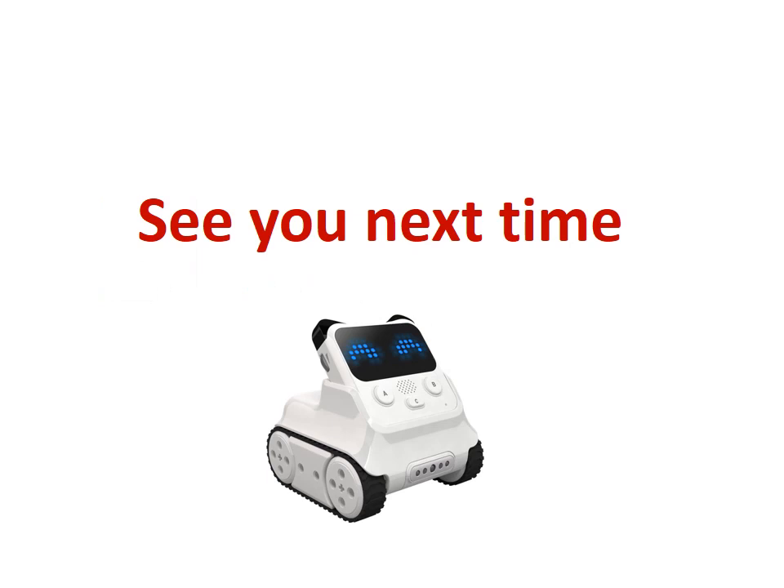Thank you for watching. See you next time. Please subscribe to my channel.